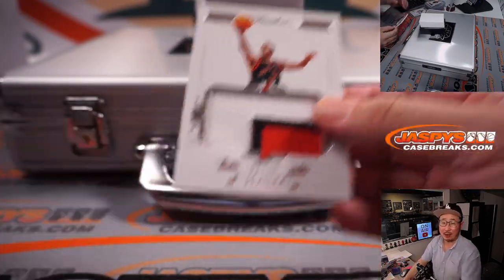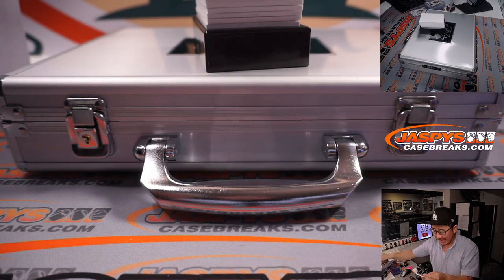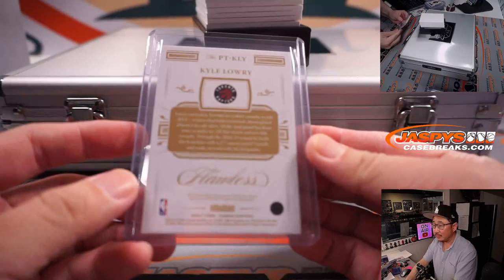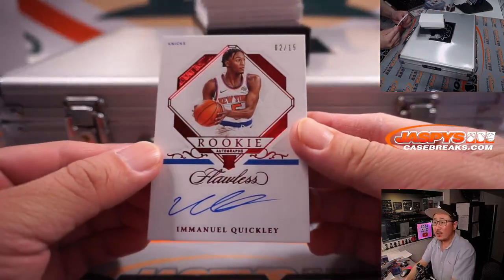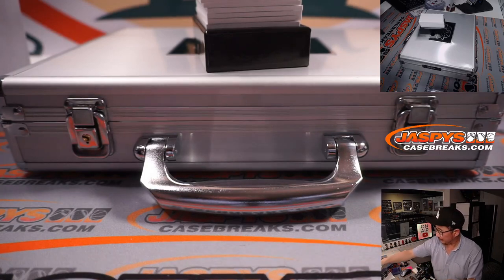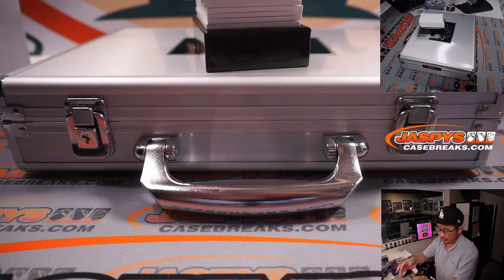Six out of 20, Kyle Lowry, Toronto Raptors — Thomas Brooks, Dono DNA. We got Emmanuel Quickly, 2 out of 15, rookie auto for the Knicks — Sean Maddox with New York, New York, New York.